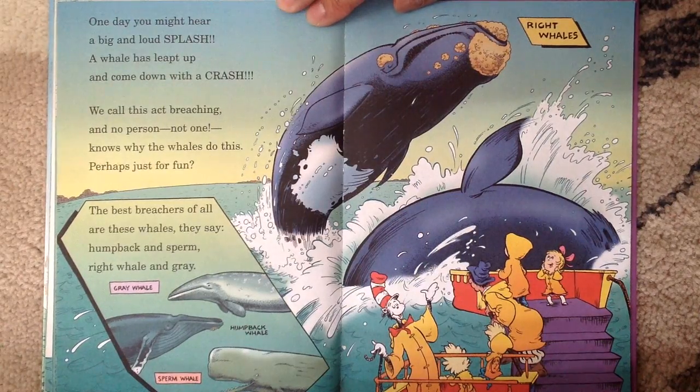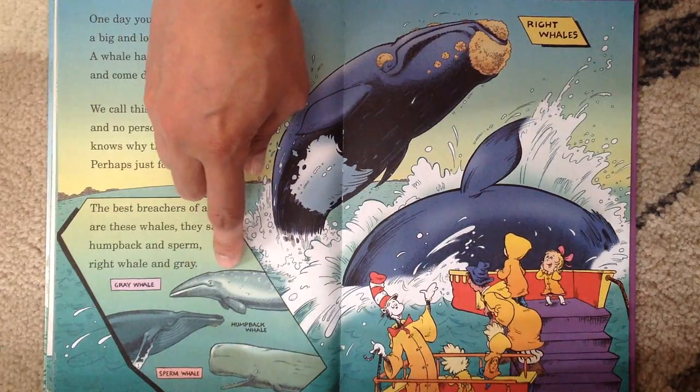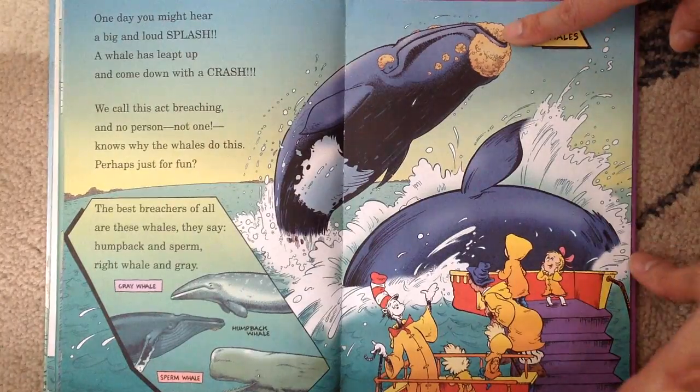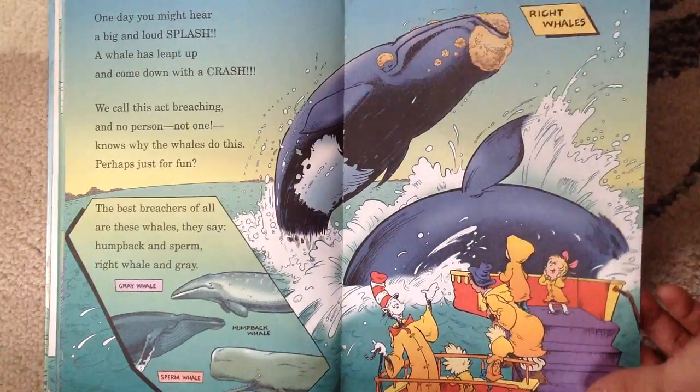One day, you might hear a big and loud splash. A whale has leaped up and come down with a crash. We call this act breaching, and no person — not one — knows why the whales do this. Perhaps just for fun. The best breachers of all are these whales, they say: humpback and sperm, right whale and gray. See, it's a gray whale, a humpback whale, and a sperm whale. And these are called right whales. When they jump out of the water, it's called breaching.